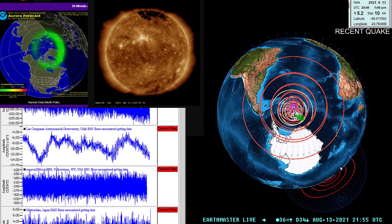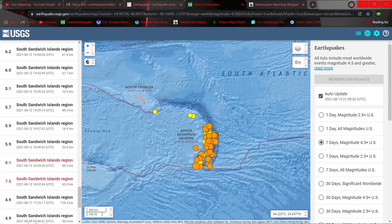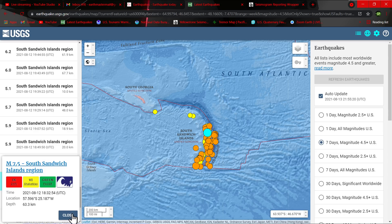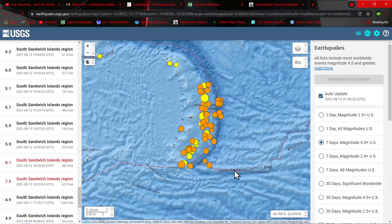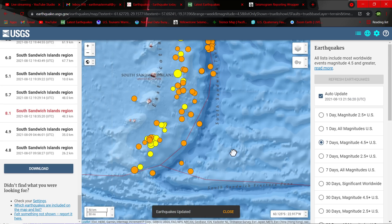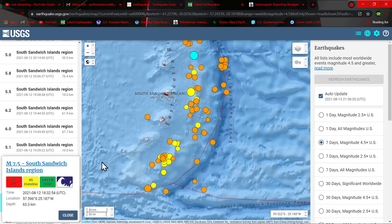This is kind of a big deal. Let's go ahead and check out this map here. I kind of thought the 8.1 just hit, but that's not the case — this 8.1 hit a couple of minutes following that 7.5 yesterday. You can see the 7.5 right here, and then the 8.1 struck a couple minutes later. This is pretty significant movement, no doubt.